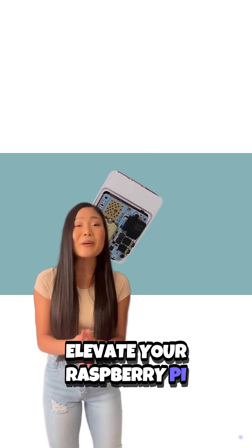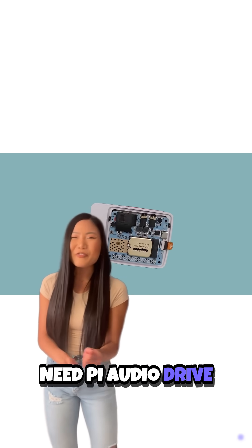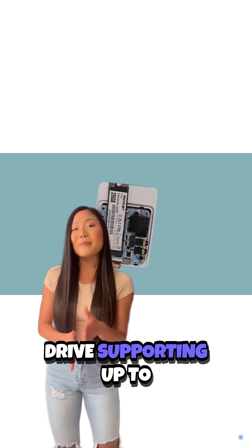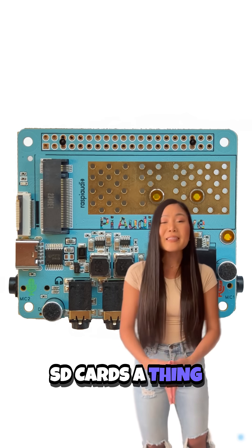Ever wondered how to elevate your Raspberry Pi experience? Here are the top three reasons you need Pi Audio Drive — Raspi Audio for your Raspberry Pi 5. First, it offers superior storage with an M.2 NVMe drive supporting up to 807 MB/s read speed, making SD cards a thing of the past.